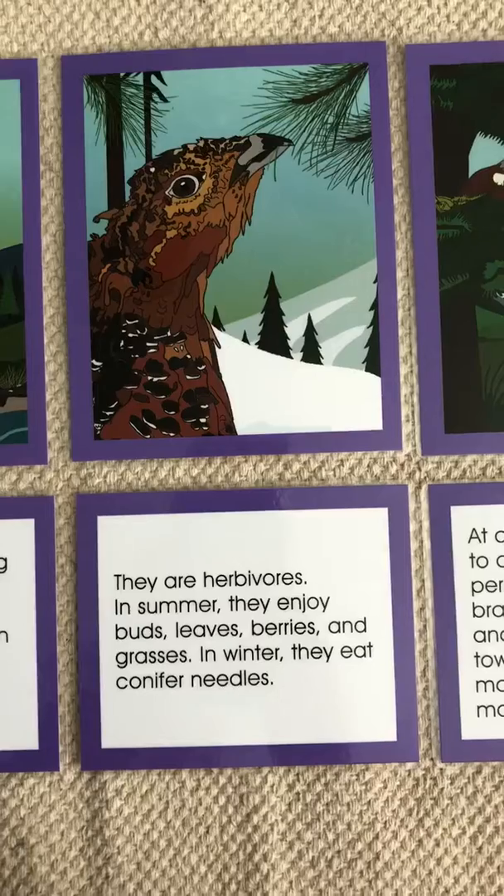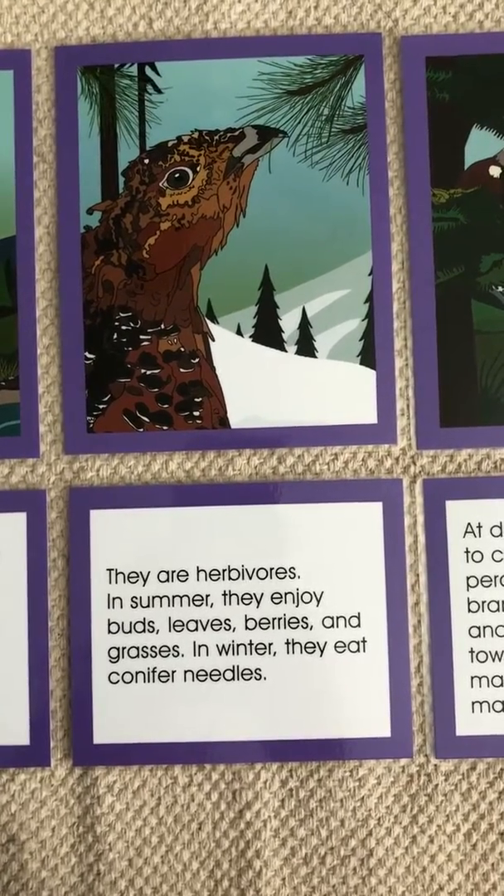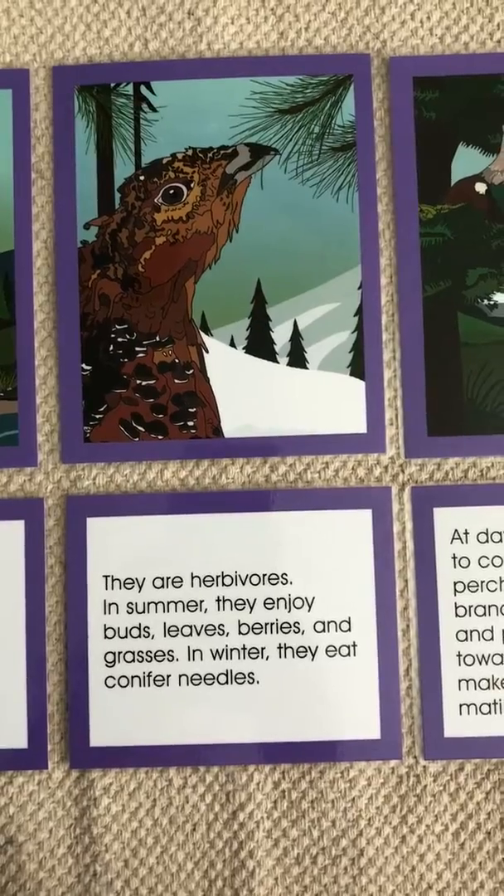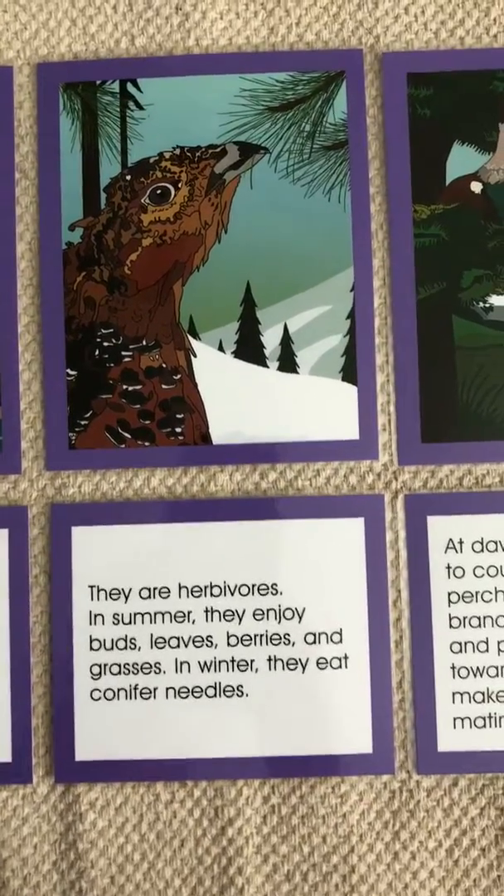They are herbivores. In summer, they enjoy buds, leaves, berries, and grasses. In winter, they eat conifer needles.